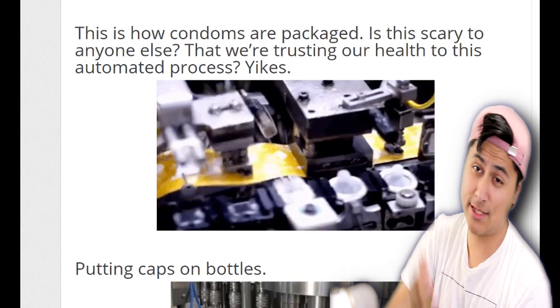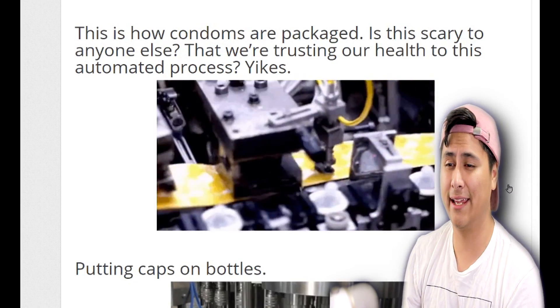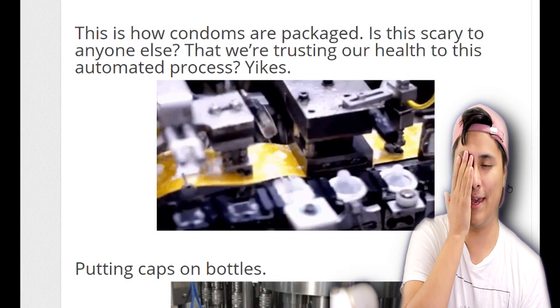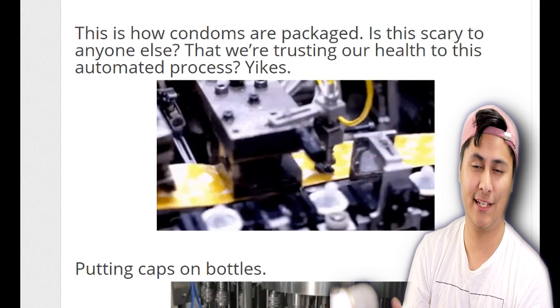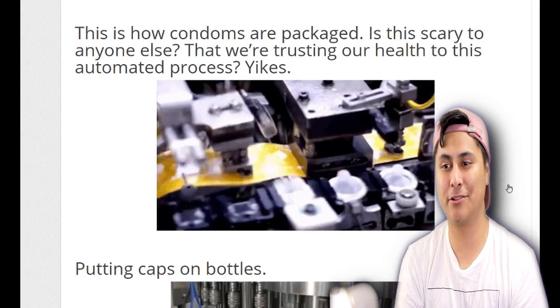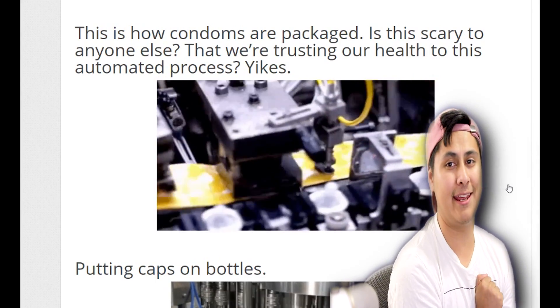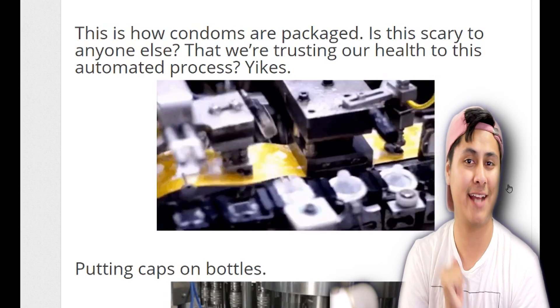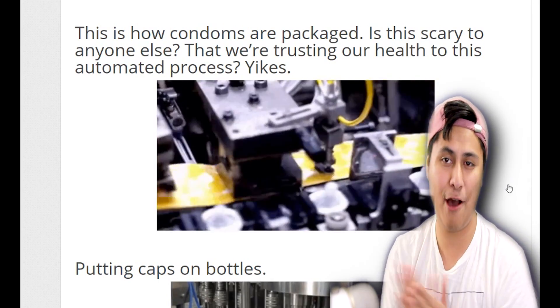Alright, this is how condoms are made. It just hit me — it's so true what they say: we're trusting a machine to keep everyone protected. We're entrusting a machine to make sure all the condoms are right and to keep you from having a child. Your best protection is made by a machine. How about that?